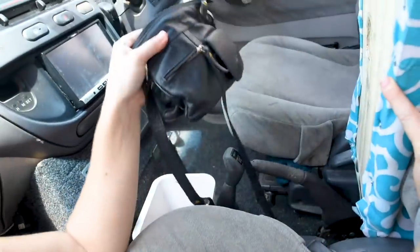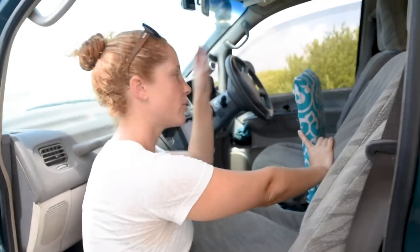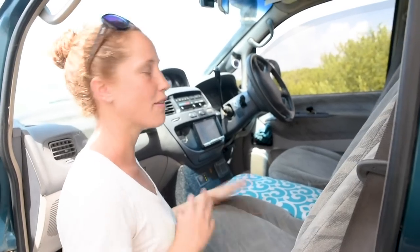Inside we keep my handbag, the camera, anything that looks valuable that we want to hide when we're not in the van — that means we have less risk of someone breaking in if they can see something valuable.